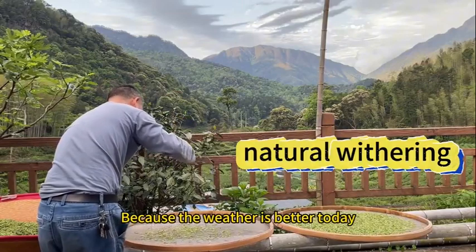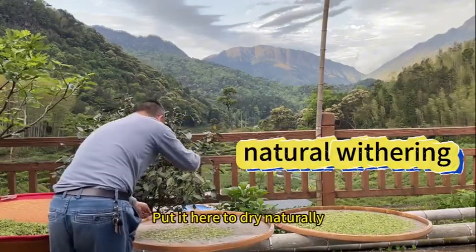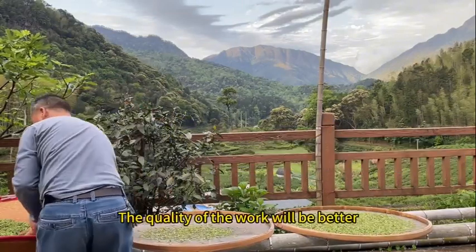Because the weather is better today, we put it here to dry naturally. The quality of the work will be better.